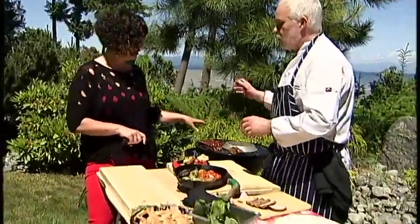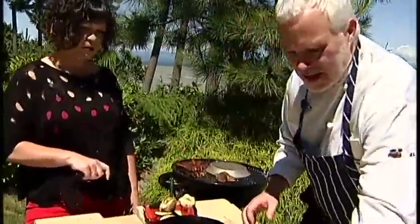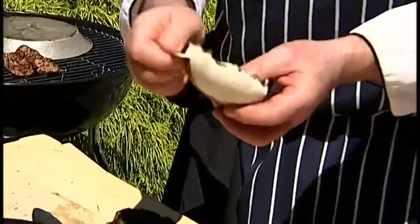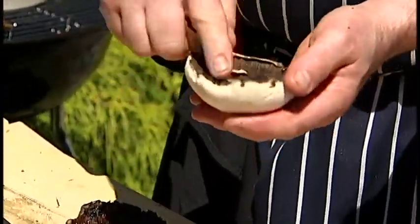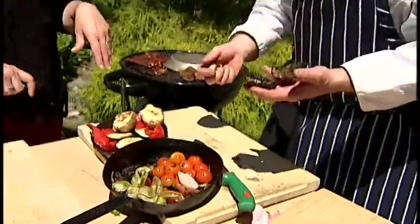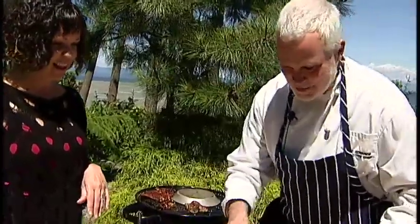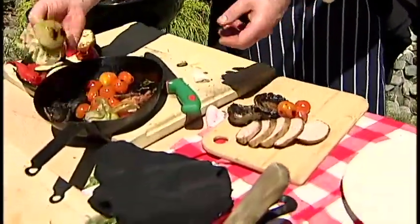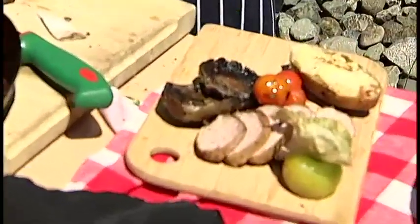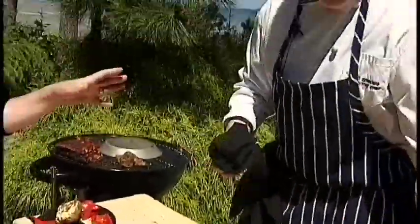Now take some lovely portobello mushrooms. The idea is to take your portobello, use a spoon and skin out the inside — otherwise it gets quite bitter. You can make a vegetarian burger with a lovely pesto and blue cheese from Little Qualicum Cheese Works. I've got some lovely cherry tomatoes that have been roasted, a tomatillo for color, dad's baked potato, and some roasted peppers and zucchini — pay attention to color because it is all about presentation.